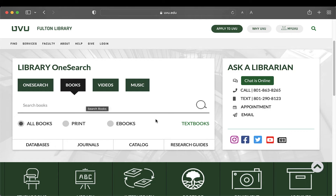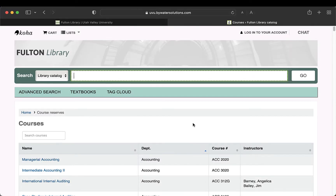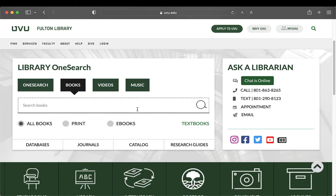You can also search for textbooks, which you can check out for short-term loans, usually about two hours. We're going to do a search by keyword to find all the books we have on the topic Student Success. We'll type that in, remembering to use quotation marks around search terms that have more than one word.